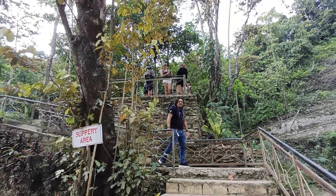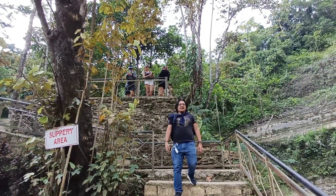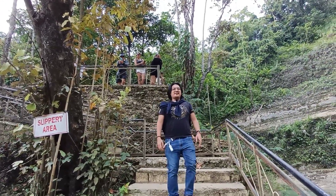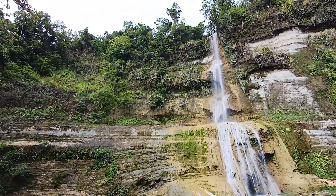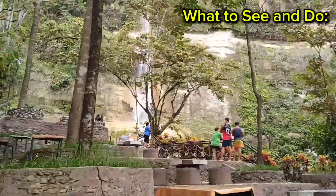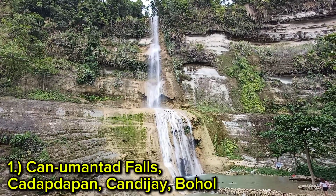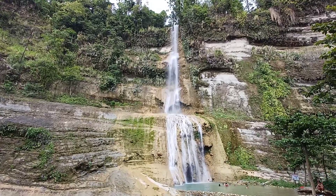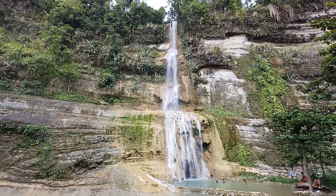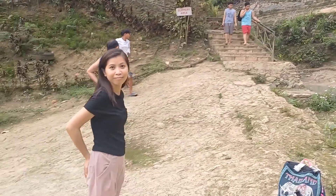The first place we can visit here in the Kandihai area is Kanumantad Waterfalls — number one on our list of things to see and do. Trek your way to Kanumantad Waterfalls. The Kanumantad Waterfalls is the tallest waterfall in Bohol, measuring up to 60 meters in height.